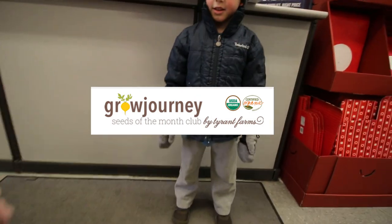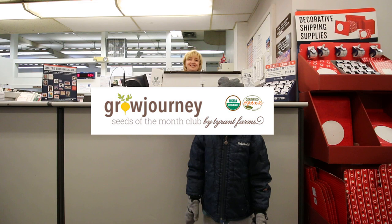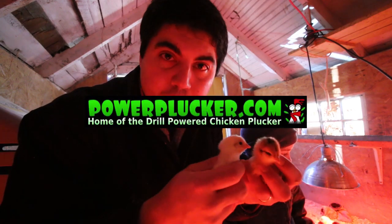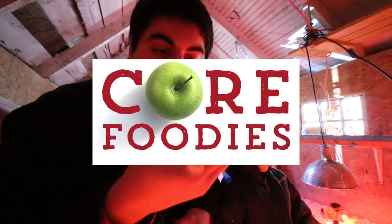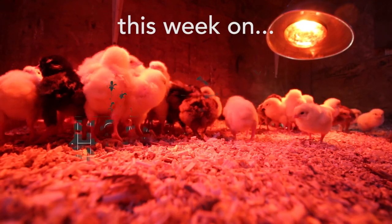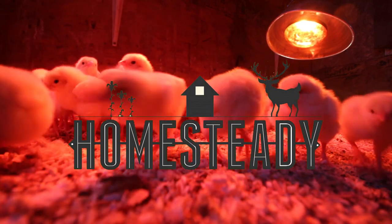This episode of Homesteady was brought to you by Grow Journey, the organic seed subscription service — get organic seeds delivered to your door every month — and by Power Plucker, Core Nutrition at mycorenutrition.net, nwsupply.net, and by the Homesteady Pioneers watching the extended version of this video commercial free.